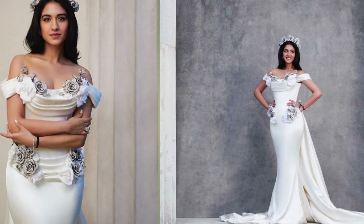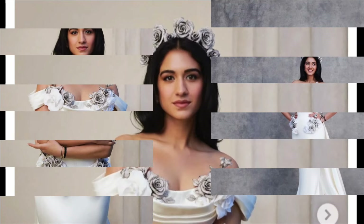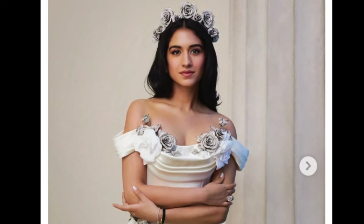She completed her look with diamond jewelry, including earrings, a big solitaire ring, and a delicate bracelet. She styled her hair in loose waves, parted in the center with a flower crown atop.